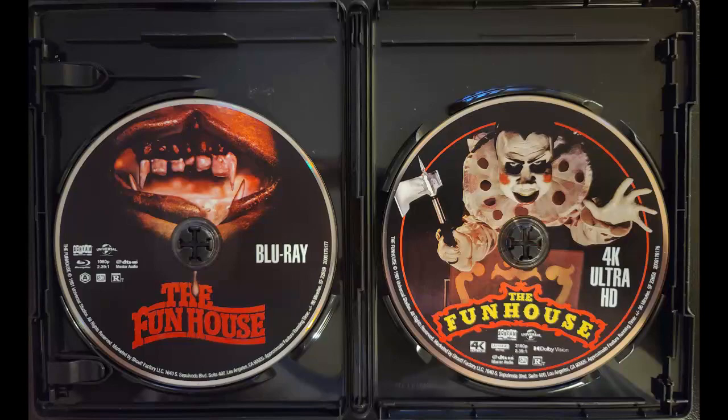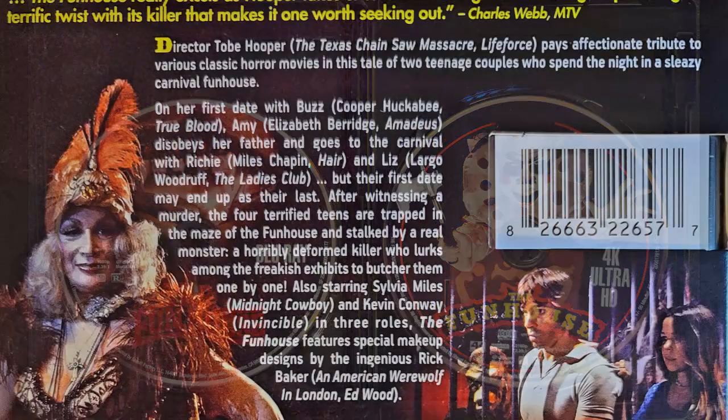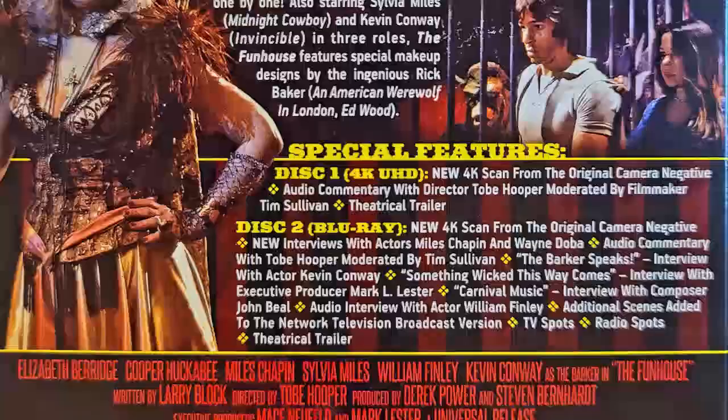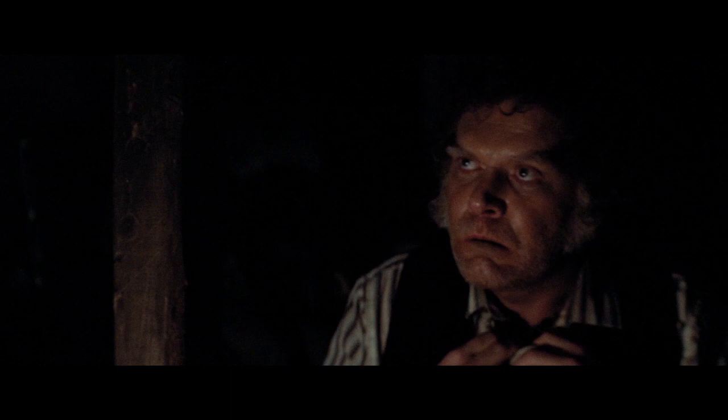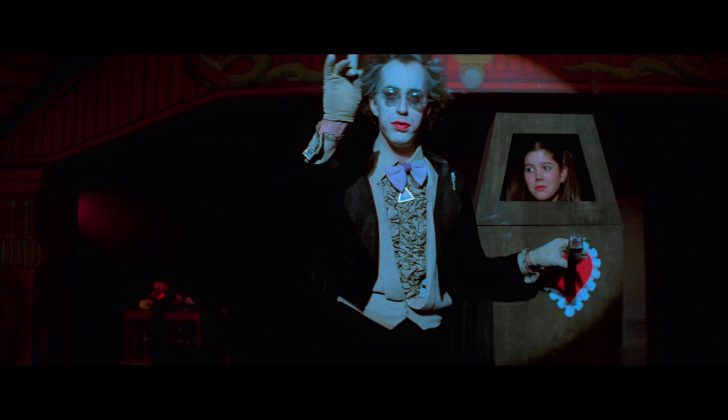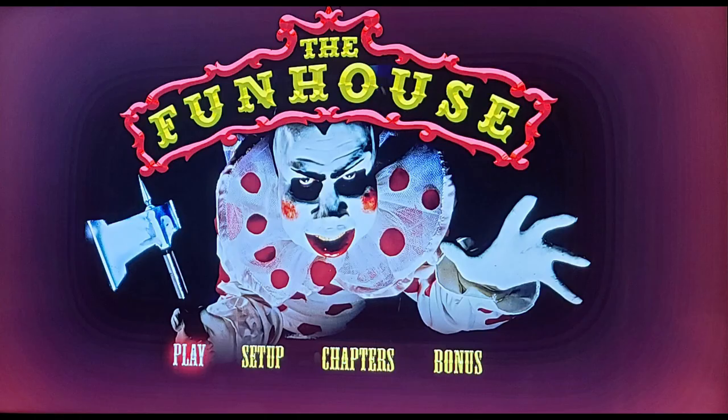All the special features from the previous Scream Factory edition have been ported over here, plus new stuff. From the previous release, we've got an audio commentary with director Tobe Hooper, trailers, deleted scenes, and four interviews ranging from 3.5 to 11.5 minutes — with actor Kevin Conway, producer Mark Lester, composer John Beal, and a brief audio interview with actor William Finley.